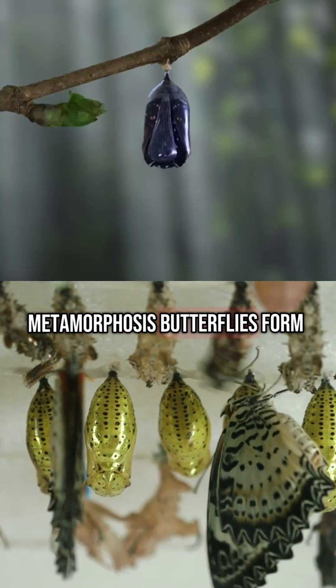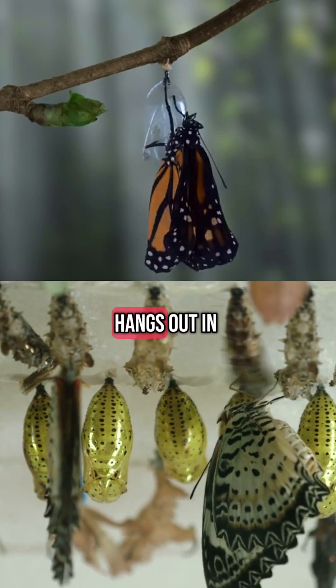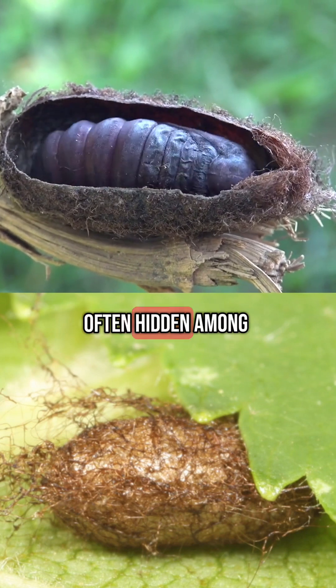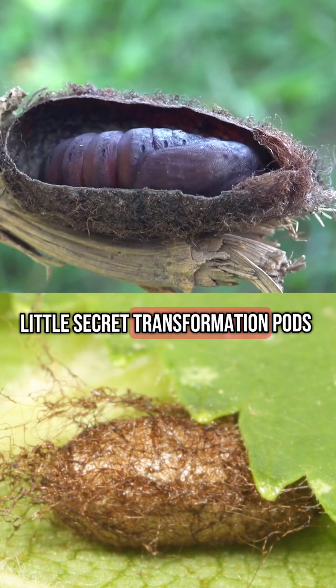For metamorphosis, butterflies form a chrysalis — a smooth, hardened shell that often hangs out in plain sight. Moths spin cocoons, silky, often hidden among leaves or underground, like little secret transformation pods.